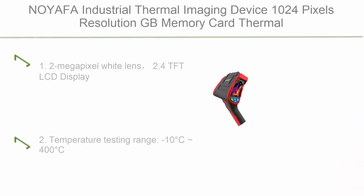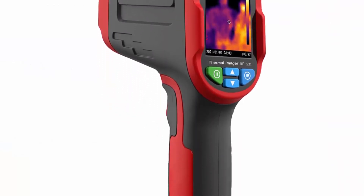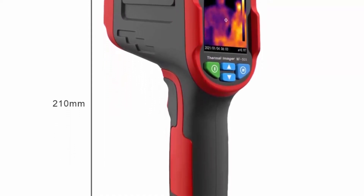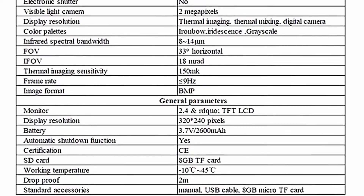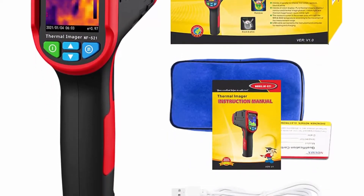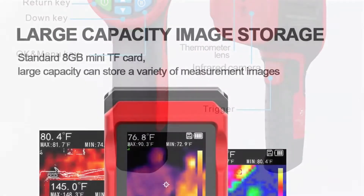Top 7: MyAlpha Industrial Thermal Imaging Device, 1,024 pixels resolution, GB memory card, thermal imaging infrared thermometer with 2.4-inch TFT LCD display, 2 megapixel white lens, temperature testing range -10°C to 400°C, 32x32 pixel resolution, 33-degree field of view, merging visible and infrared image display, with chargeable live battery.